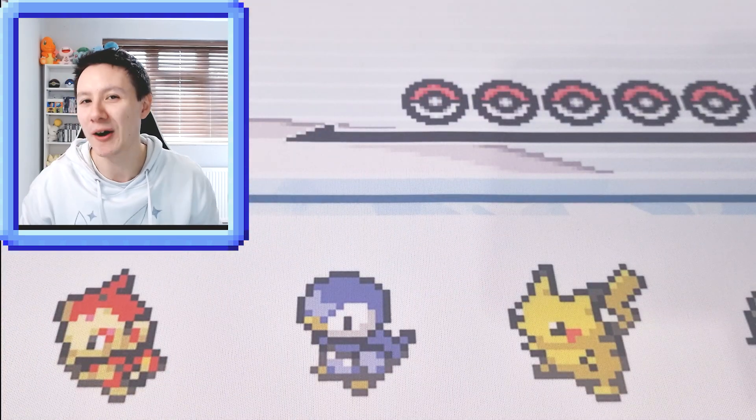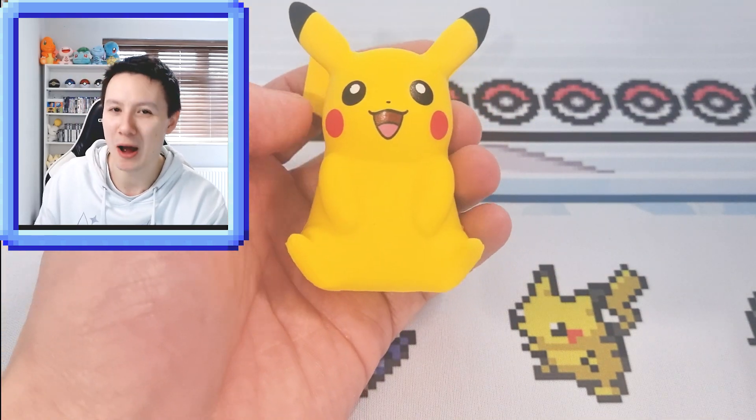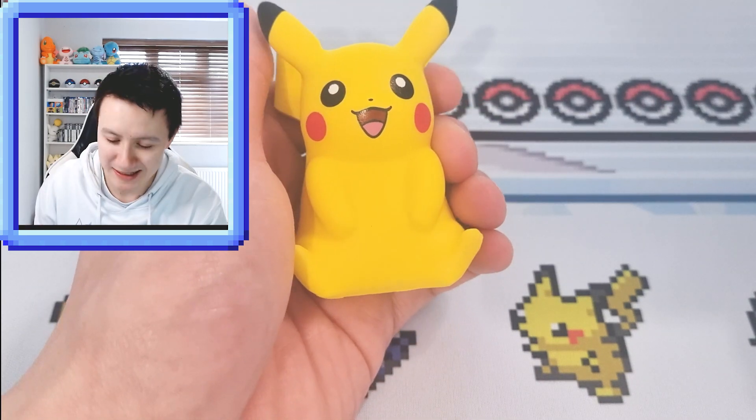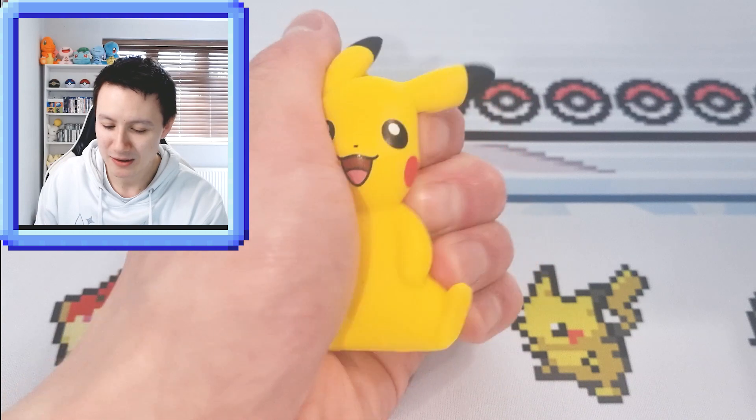Probably my favourite item in this box, which I had no idea came with it, is this little Pikachu stress toy. It's like a stress Pokemon — so anytime you're getting stressed out and not getting good pulls, you've got the little Pikachu there to help calm you down. Sorry, Pikachu.